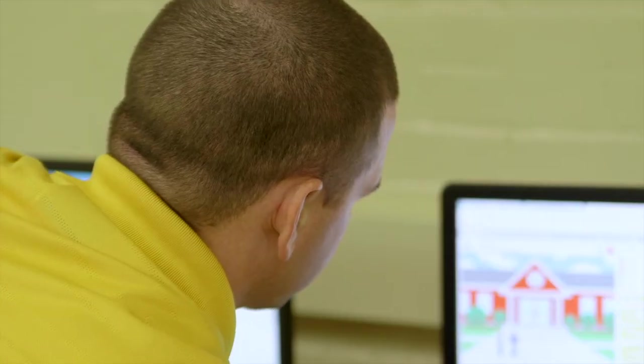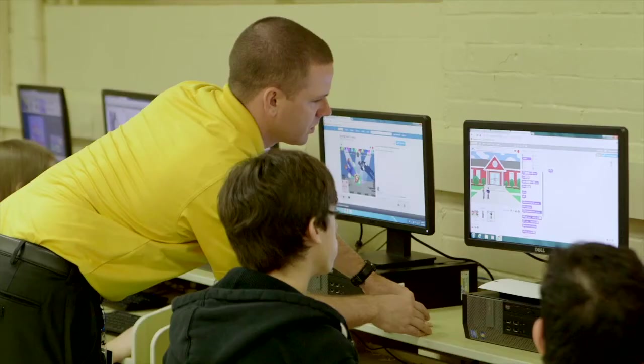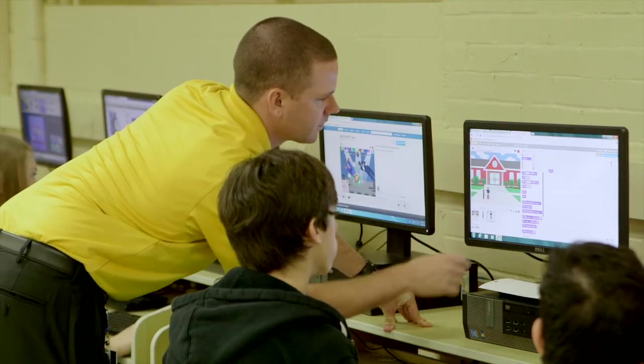After that we went on to an app builder for their phones, which is the same system as Scratch but it's just actually based on their phones. We've done HTML coding, and right now we're working on Just Basic programs.